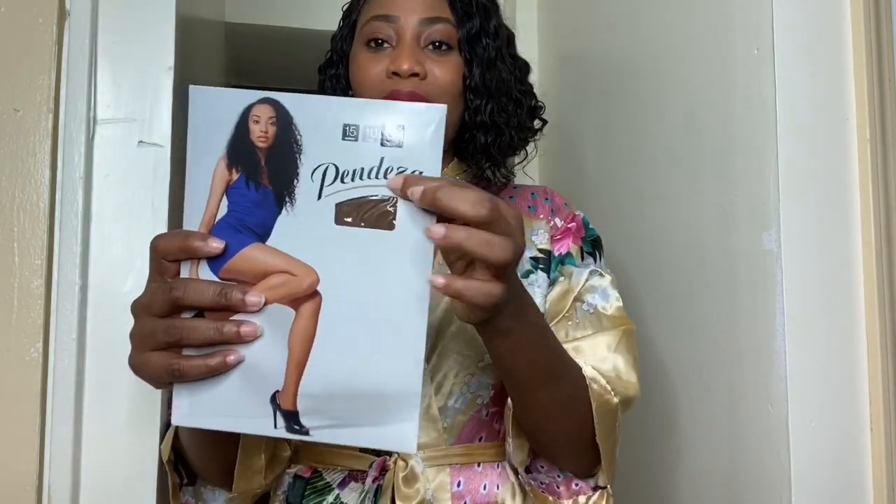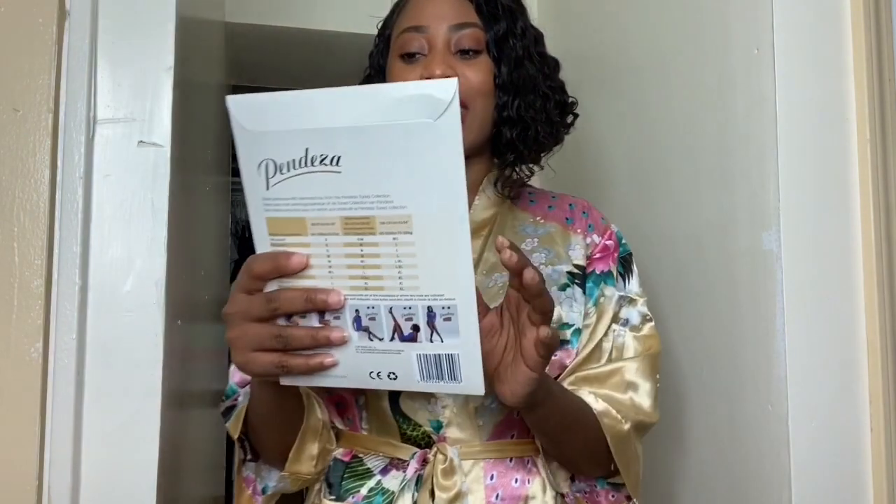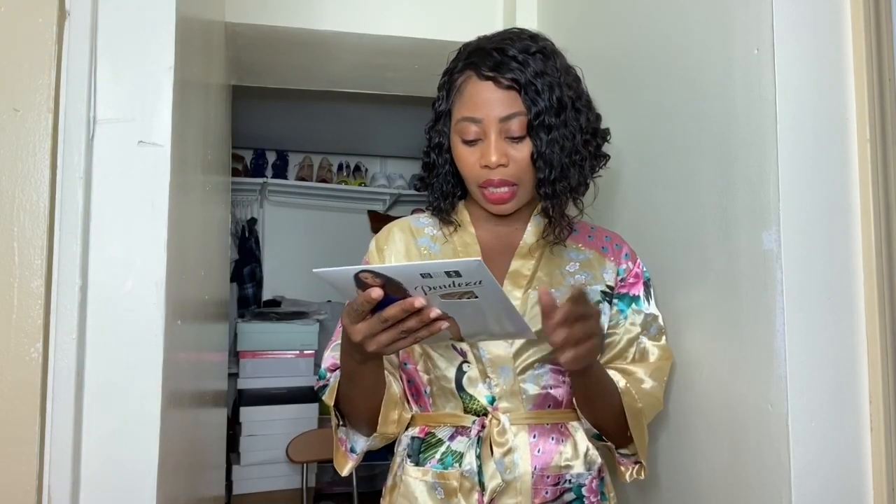The pantyhose we'll be using today — this is my first time actually trying this. It's a Pendessa pantyhose. One of the reasons why I got it is because I want something close to my skin that blends really well. I got this one in 15 den. I think it's a UK brand, which I also got from my Amazon wish list. I got it in 15 den, tone 10, and small size.